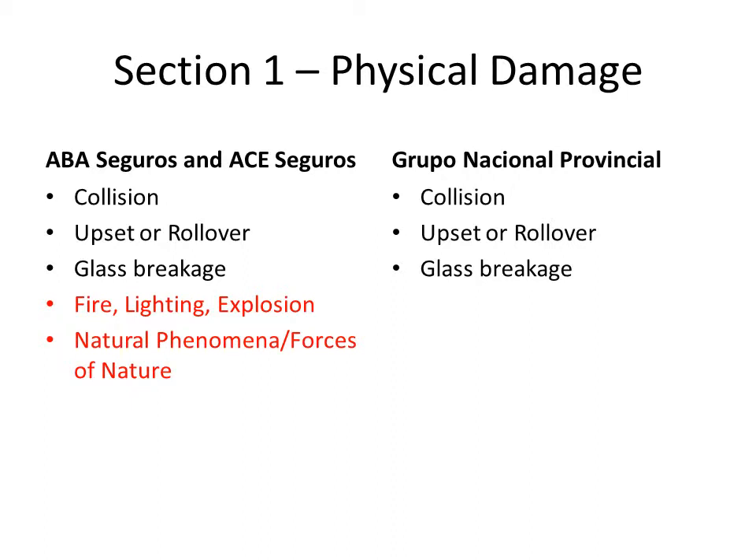GNP, however, covers fire, lightning, explosion, and natural phenomena or forces of nature under Section 2.